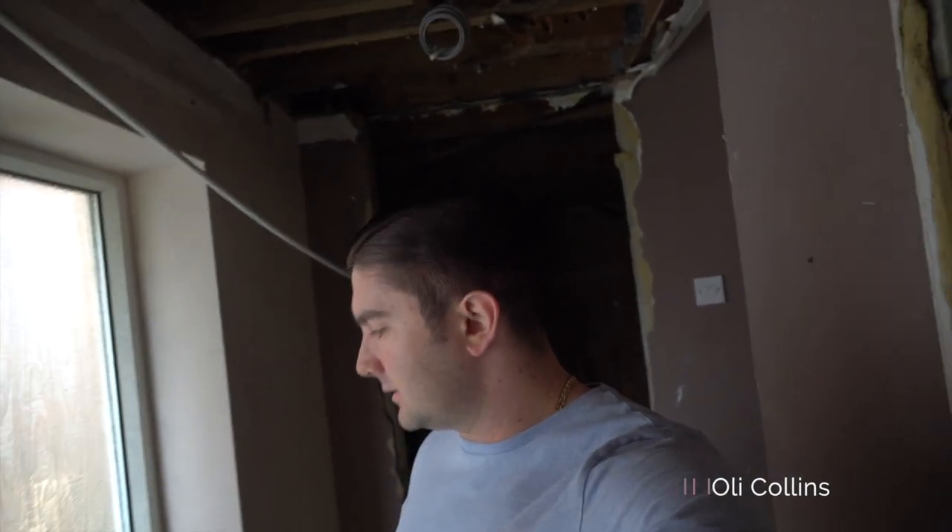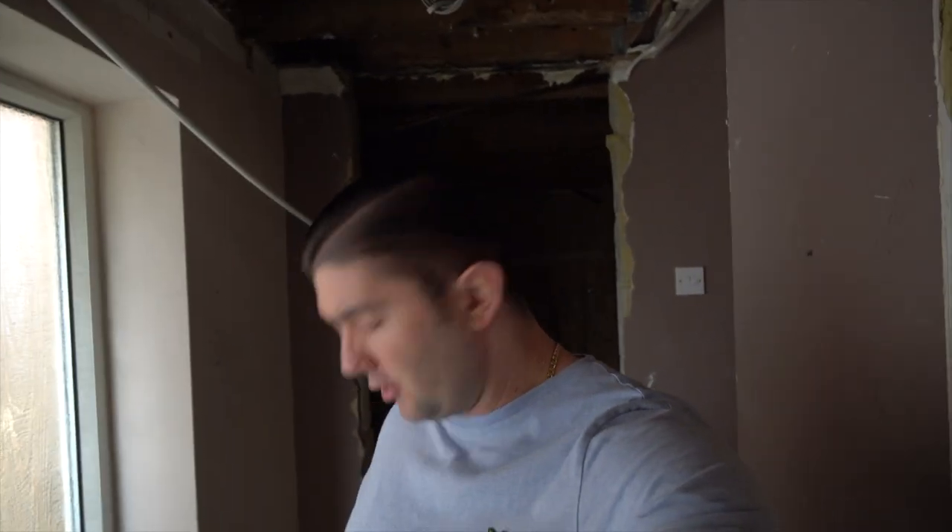Hi everyone. Welcome to another episode of this vlog series. I'm going to do a little quick tour. There's been a fair amount of progress but I've actually got poor lighting at the moment. I'm sorry if the lighting quality ain't good. Let me use my phone and I'll show you if I can.